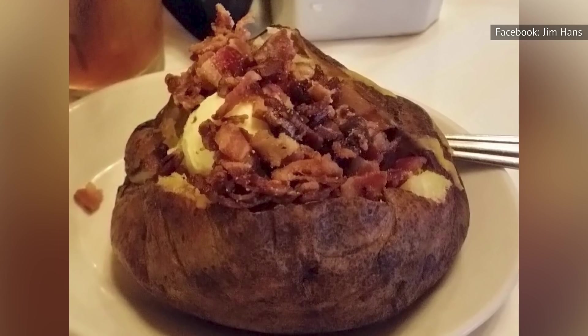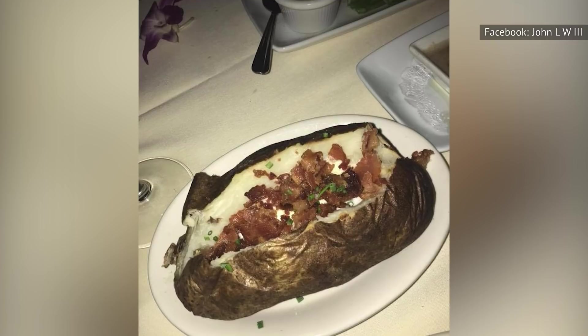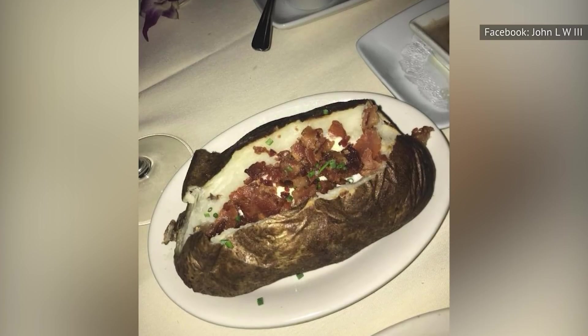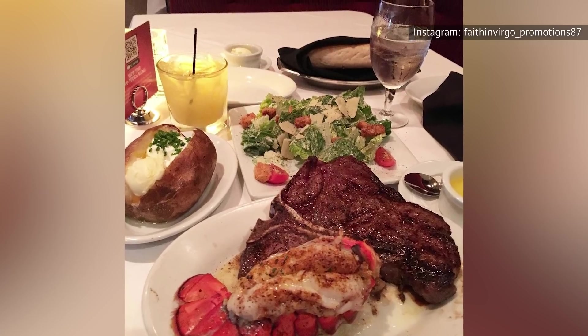Yes, the toppings do improve the baked potato at Ruth's Chris, but the baked potato itself is super dry and lackluster. It's heavy and bland, and you're going to have to add a ton of salt and pepper to make it more palatable. Plus, at a whole pound, it's just too much food if you're also trying to enjoy a steak.